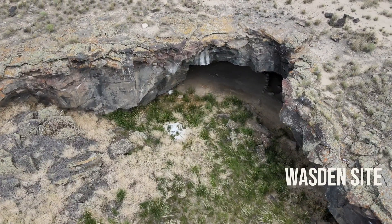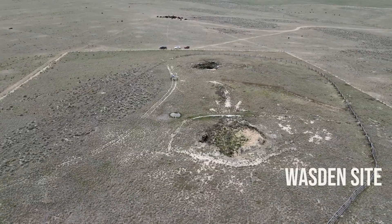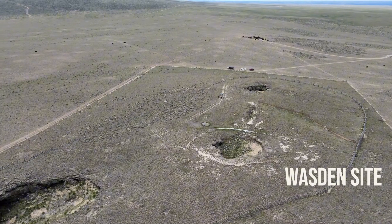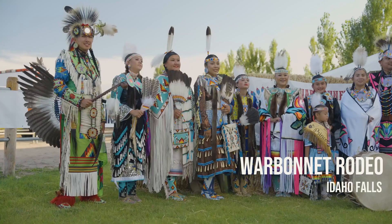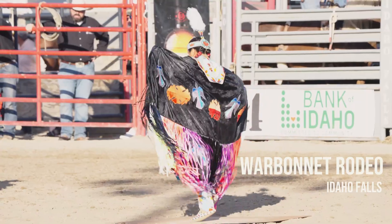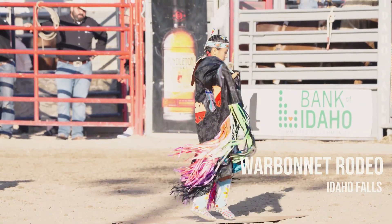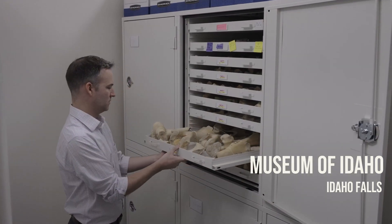Out in the desert there are lava tube caves all over the place dotting the landscape, and they're not always easy to see or to find. But there is a series of three lava tube caves just out in the desert, and in there has been found an absolute treasure trove of archaeological and paleontological information going back to some of the earliest people ever here in Idaho — the ancestors of the Shoshone and Bannock people.